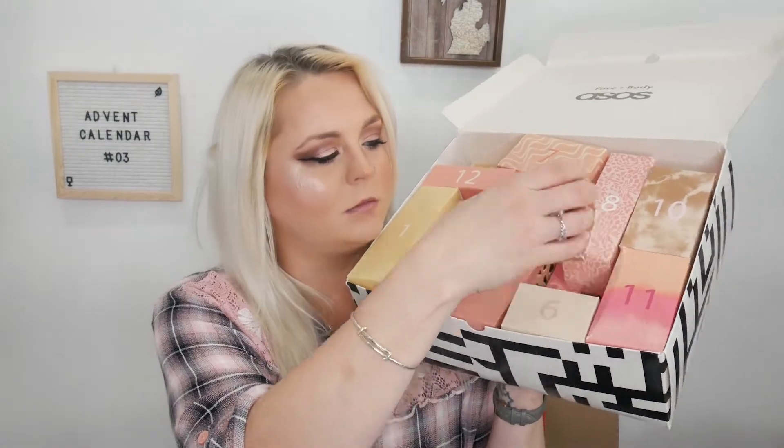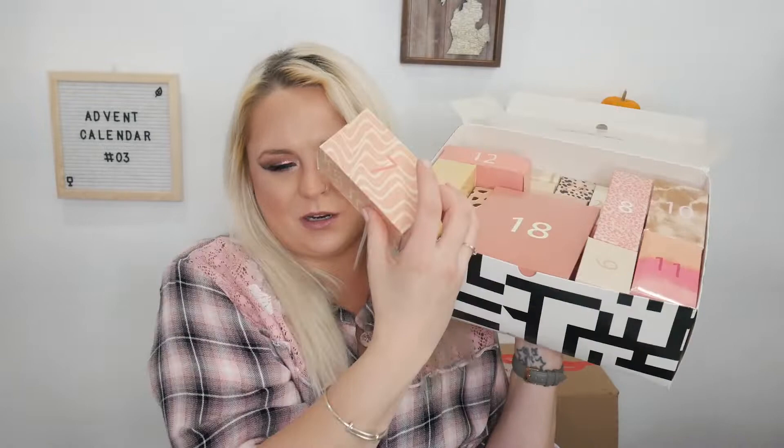On day number six — there were two sixes so I had to mark them — we have the Clinique Take The Day Off Cleansing Balm. I absolutely love this. Even though it's a sample size, you get multiple uses out of it because you don't need much and it takes makeup off phenomenally. Really glad to have this one.